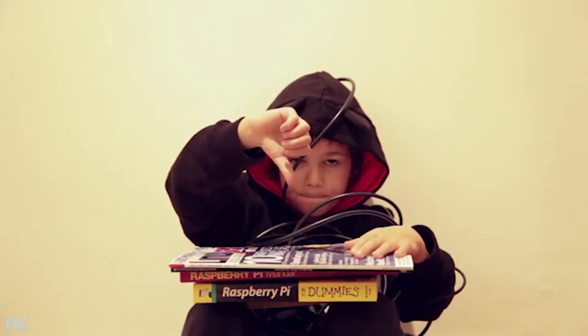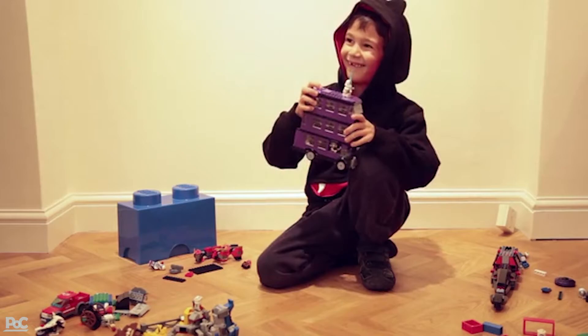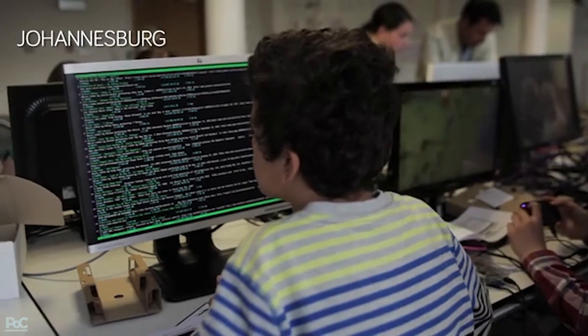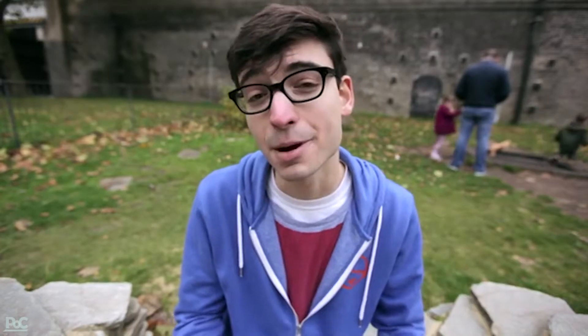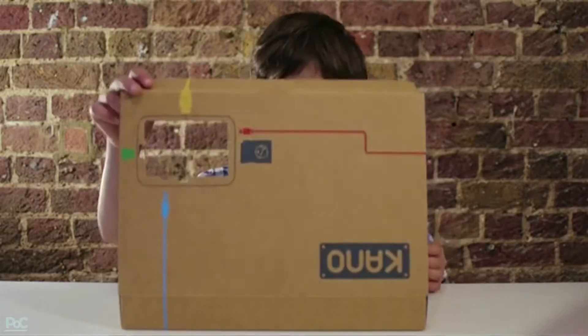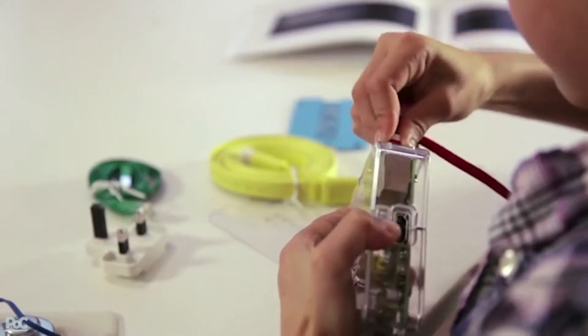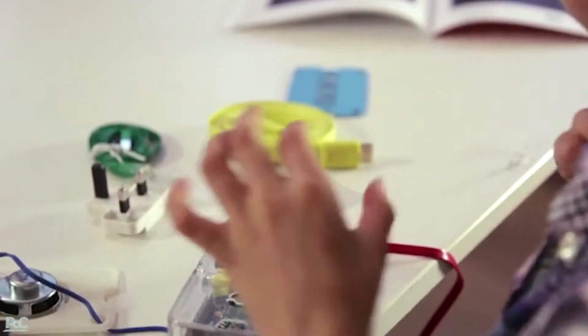We wanted to do something different, so we went around the world. We talked to hundreds of kids, parents, teachers, educators, and artists, and we came up with Kano. It's based on three principles: simple steps, storytelling, physical computing — and tying them all together, a sense of play and exploration.